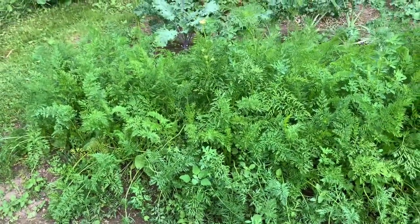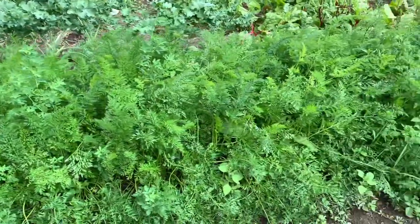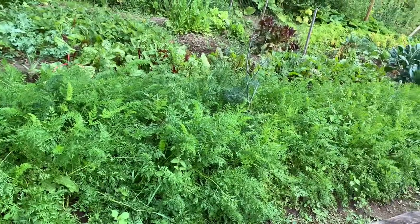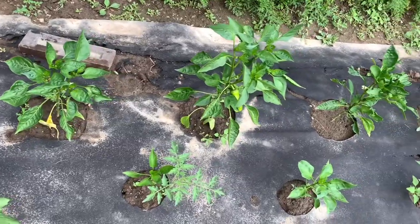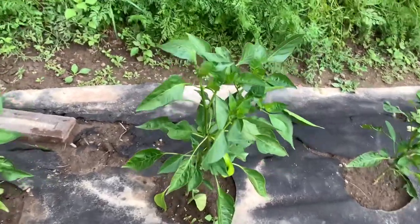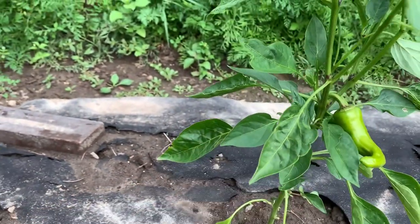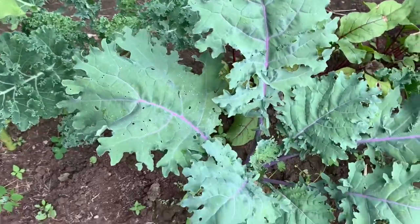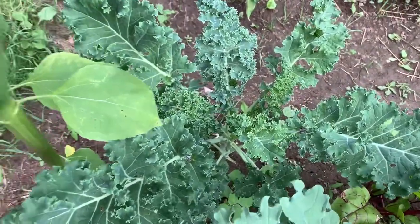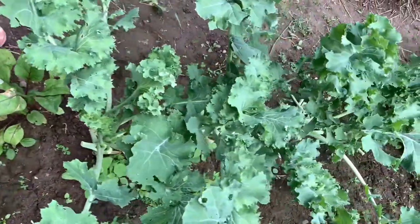Over here we have lots of carrots. We use lots of carrots for juicing and eating, and we share some with friends. We have lots. And then I tried some peppers — they're not doing as good but I think I'll get a little bit from them. We have some kale — three different types: Red Russian, Siberian kale, and then this kind.